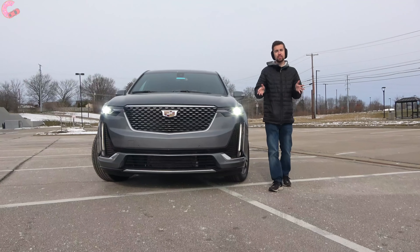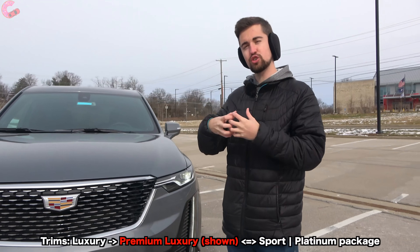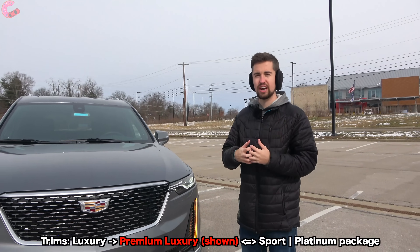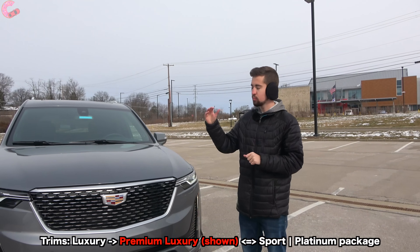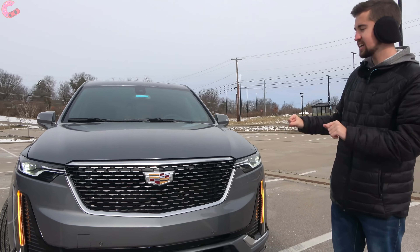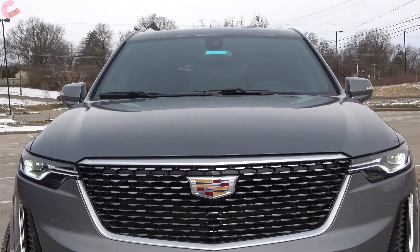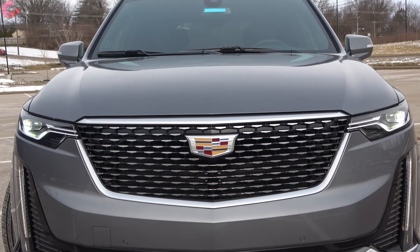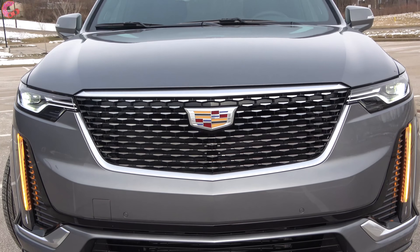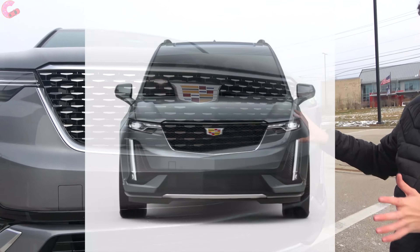Cadillac has added a luxury trim level, so you now have that, premium luxury, and then the sport model. What we have with us today is the premium luxury. This has the upscale design — you notice that signature Cadillac grille with the chrome surrounds as well as the chrome accents in the middle. The luxury has the same look, and if you choose the sport, this will be blacked out.